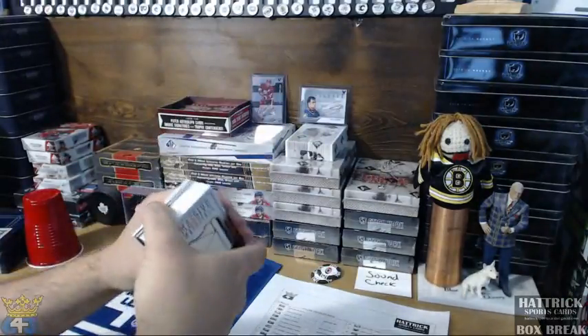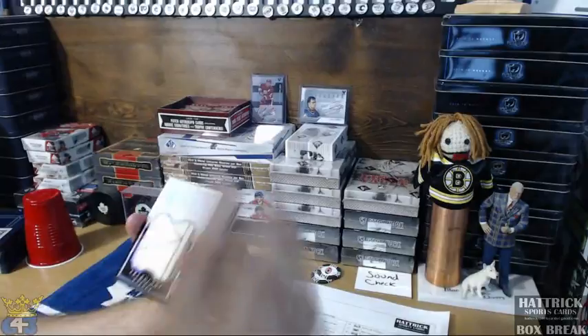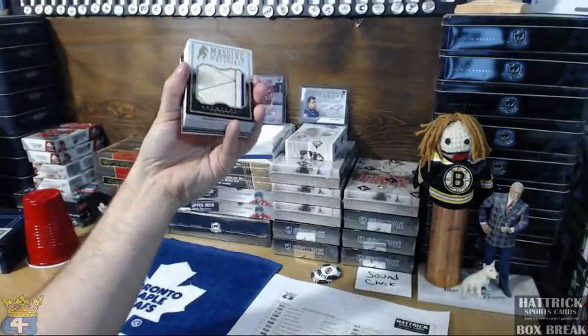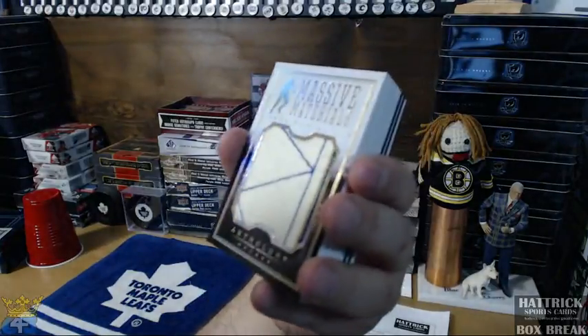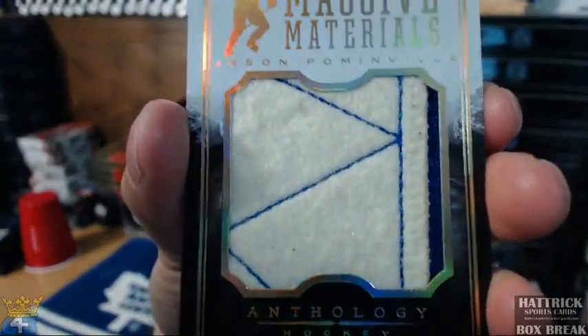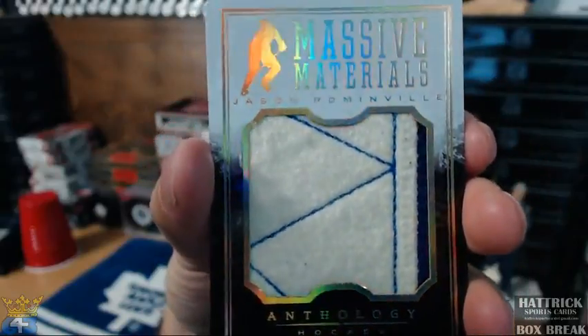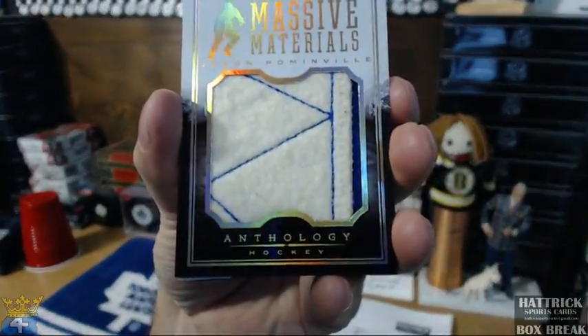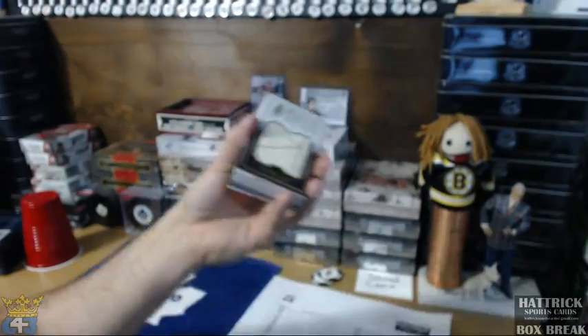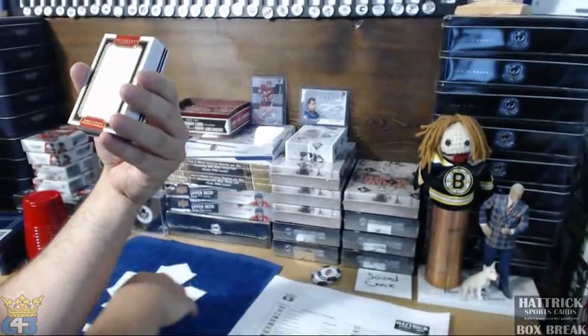I'd say that's safe to say that one's going to Minnesota, and Sean — one team. It's a nice start, get yourself a massive patch of Palminville — massive materials. I'll double check them all at the end but I'm pretty sure that that's going to go there.